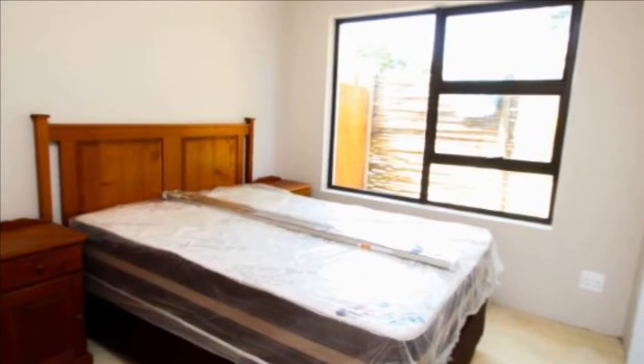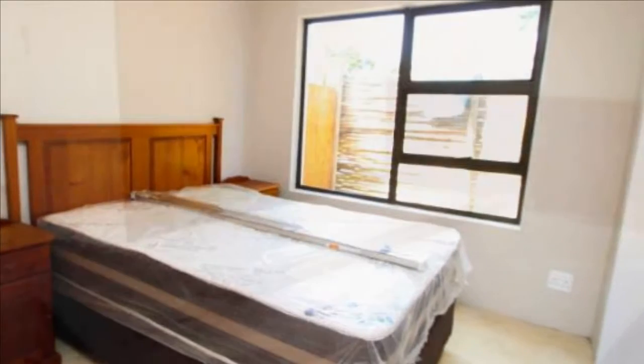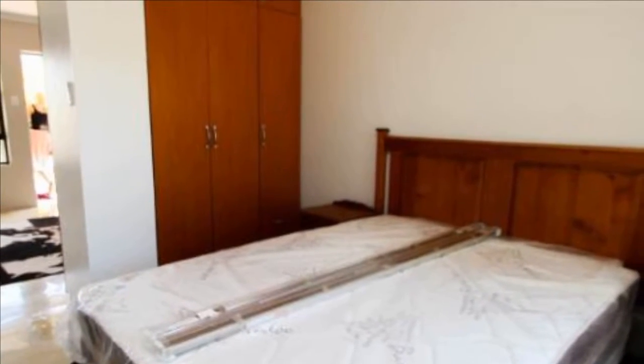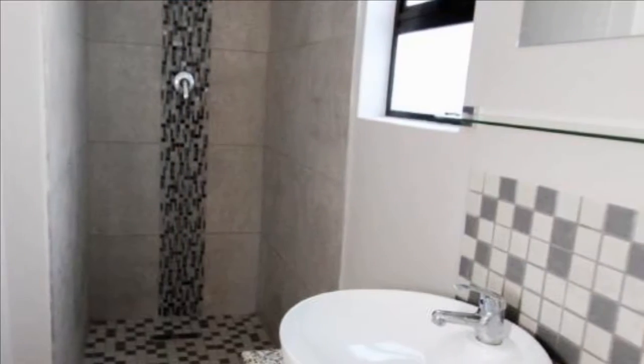This flat offers one bedroom with a bathroom, shower only, and an open-plan lounge and kitchen. Secure parking available for one car. Will suit a single professional.